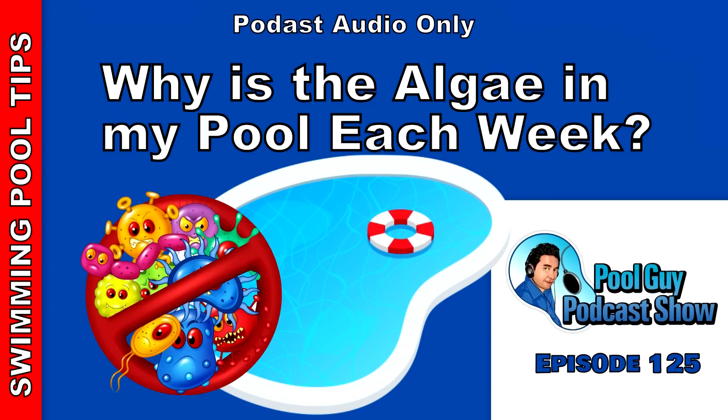Hi, welcome to The Pool Guy Podcast Show. Today I may be talking about a situation you may run into where you have a pool, or if you do pool service, and you notice that the pool is constantly having an algae problem all season long. I'm going to go over some reasons why this may be happening and offer you some tips and helpful ways to prevent the algae from coming back.